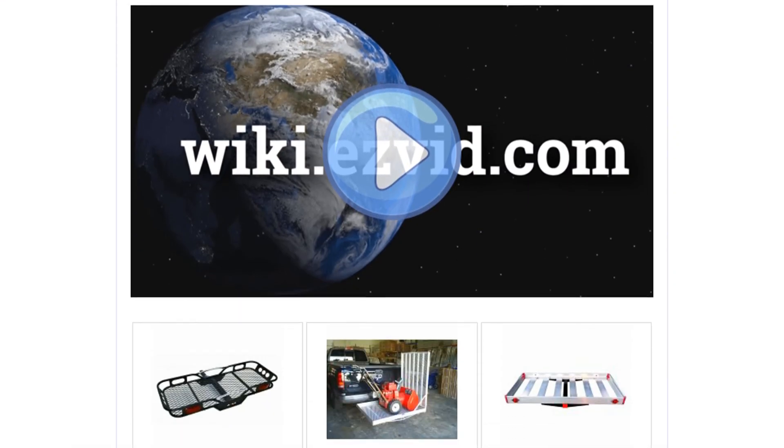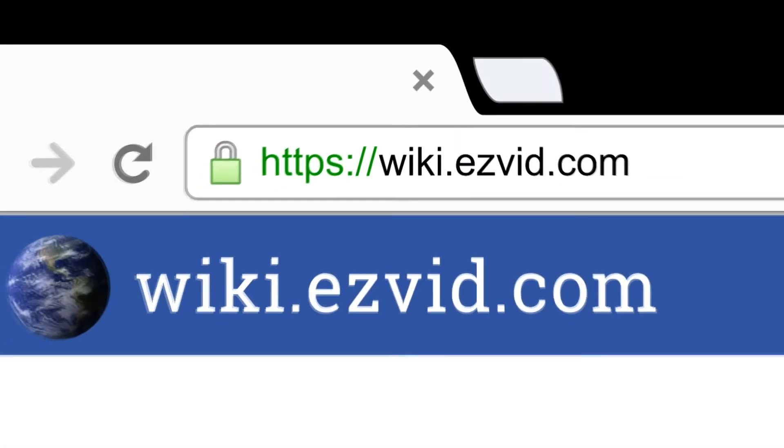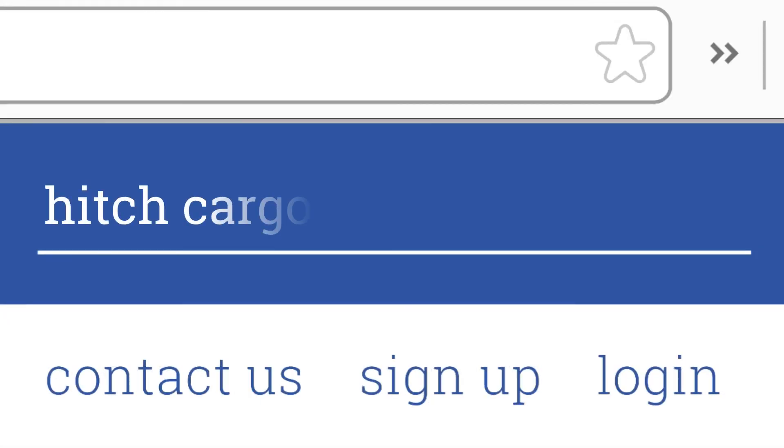To see all this stuff, go to wiki.easyvid.com and search for Hitch Cargo Carriers, or click beneath this video.